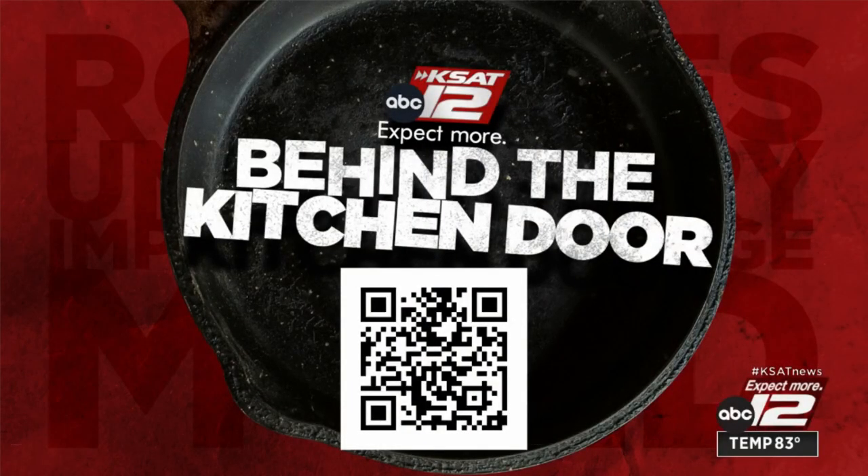You want to know who has good scores and who doesn't? We have a new tool just for that. Just scan this QR code with your phone and it will take you to a new mapping tool showing all the scores for local food businesses. The reports go back six months, they're frequently updated, and you can stay away from the ants and flies and non-hand washers.